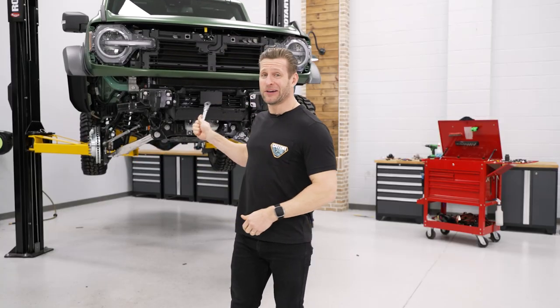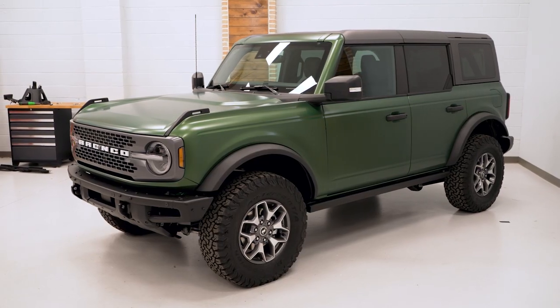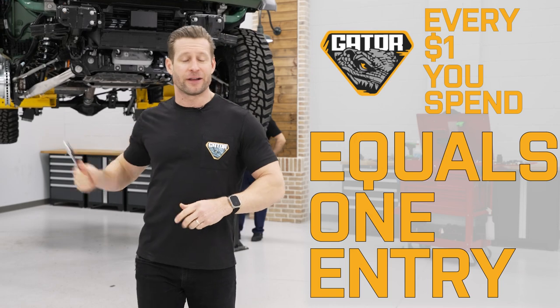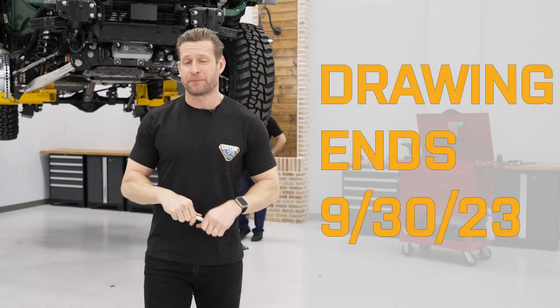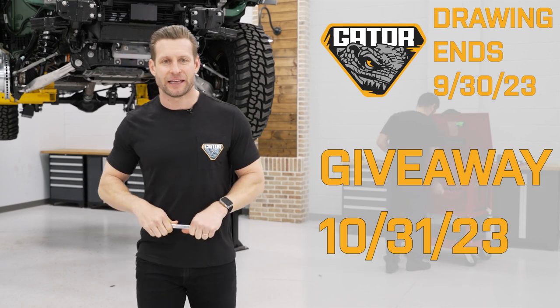Don't forget, this thing could be yours. It could be in your driveway — this 2023 Badlands Bronco, $100,000 build. All you got to do is go to ExtremeTerrain.com. For every dollar you spend, you get an entry to win the Gator. You got all summer to do it. Drawing ends September 30th, and we're doing the drawing on Halloween, so get those entries in.